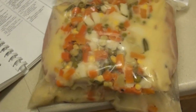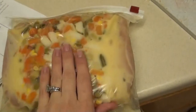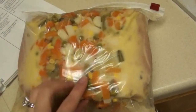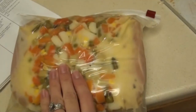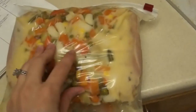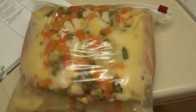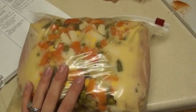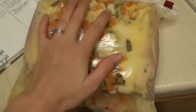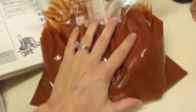This crock pot meal has about eight boneless skinless chicken breasts, a can of cream of mushroom, a can of cream of chicken, and two cans of mixed vegetables from the pantry — I usually prefer frozen ones. It also has about a quarter cup of white cooking wine. This will cook all day, about six to eight hours.